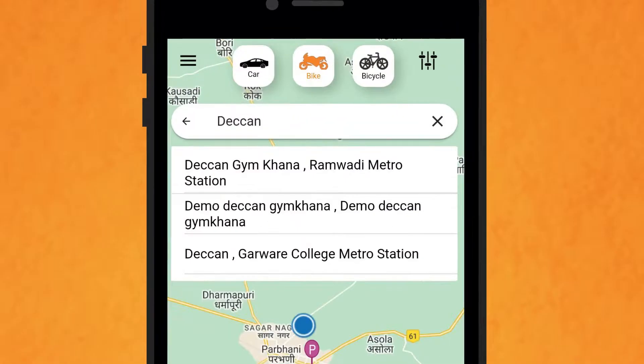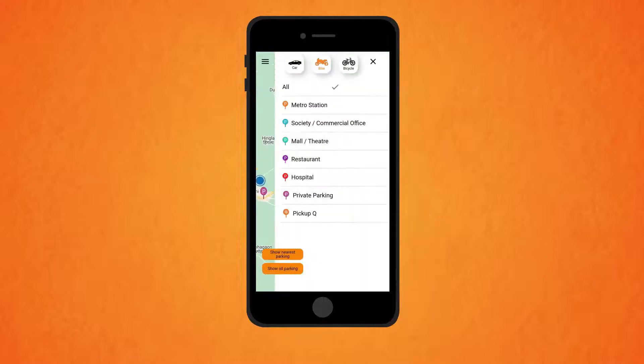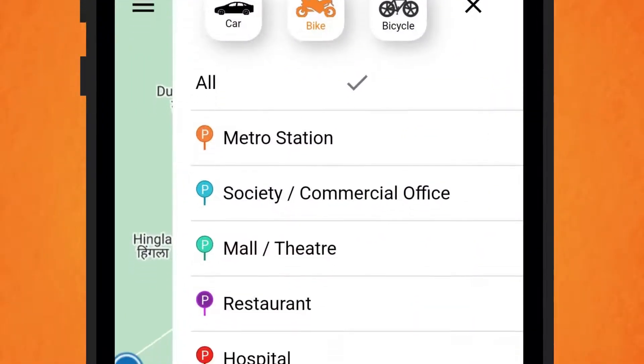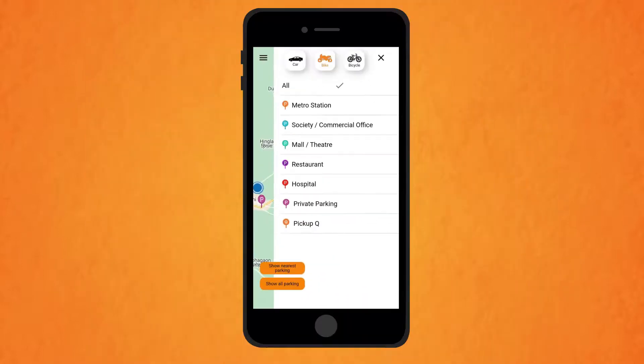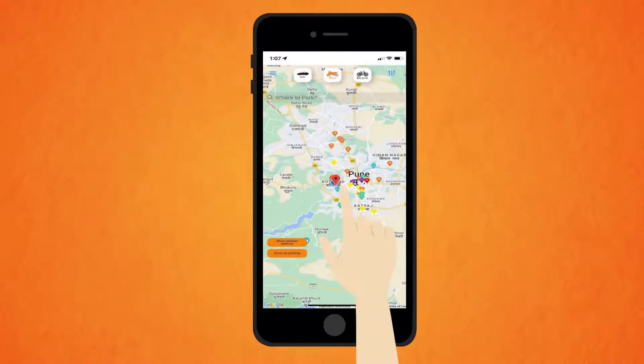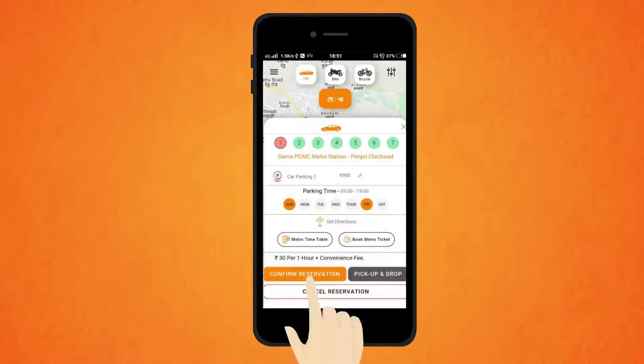Enter the location in the search bar or use the filter menu to find the list of metro stations, malls, theatres, restaurants, hospitals, temples, and commercial offices where parking reservation is activated. Click on the parking location marker displayed on the Google Map, then click on the Reserve Parking Location button. Reach the parking location within the specified time displayed on the app.